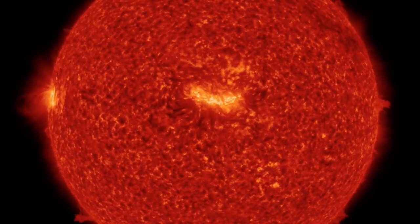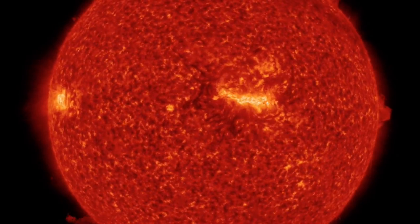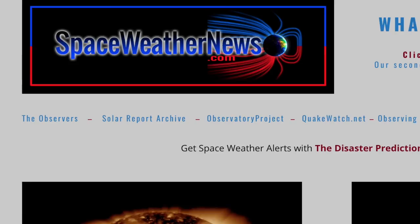Good morning, folks. We're starting today in 304 angstroms of light looking at our star. We've got some interesting articles, space weather, and some eclipse perspective you might not have seen yet. Let's get started over at spaceweathernews.com.